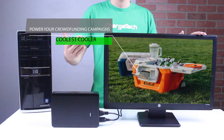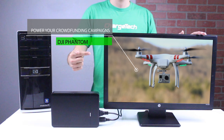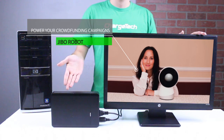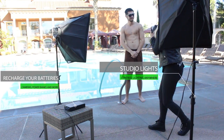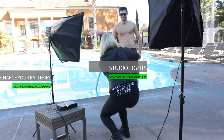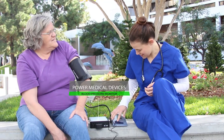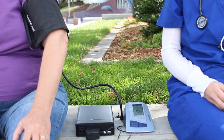A solar panel allows you to recharge your active lifestyle for the great outdoors. Power your favorite crowdfunding gadgets like Coolest Cooler, DJI Phantom, Oculus Rift, and Jeebo Robot. Never stop exploring and capture the moment with Plug. Take control of your entire photo studio on the go.